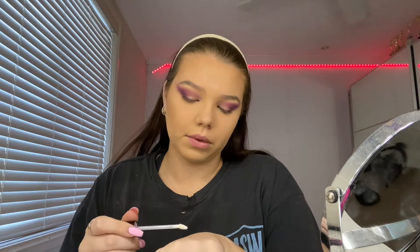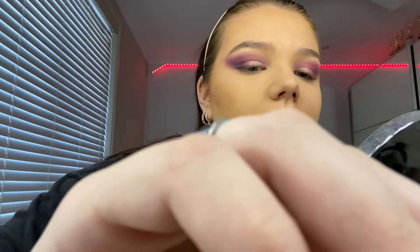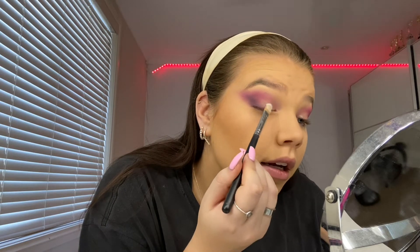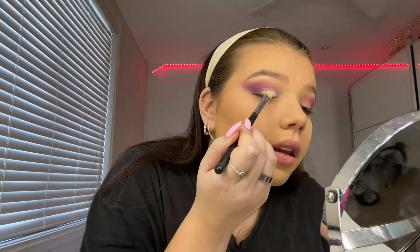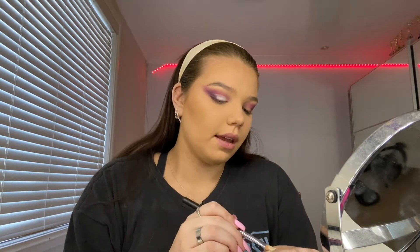I put some on my hand and use the same type of brush I used to carve out my eyebrows — just a different brush. I go to my hand, get a little bit, and then go onto my eyelid very slowly, just patting the concealer down until I get a nice round shape. Then I'll do the same thing on the other side.